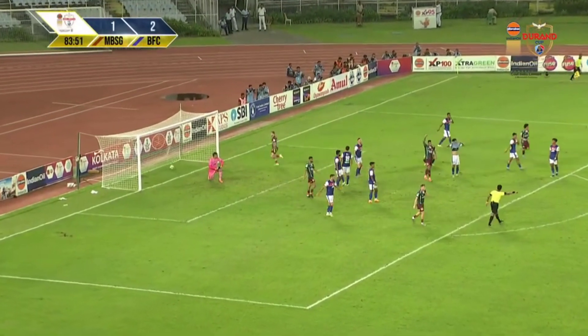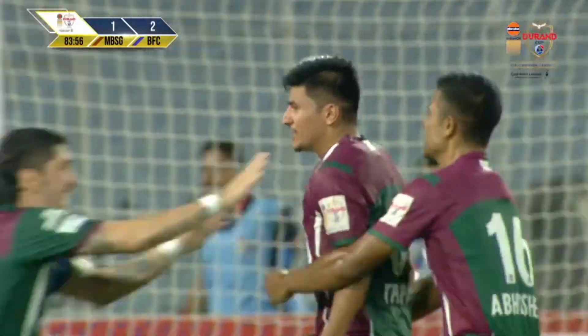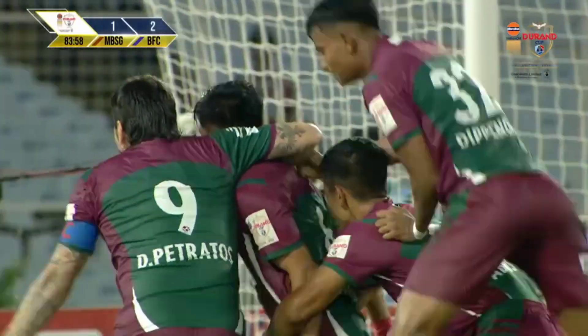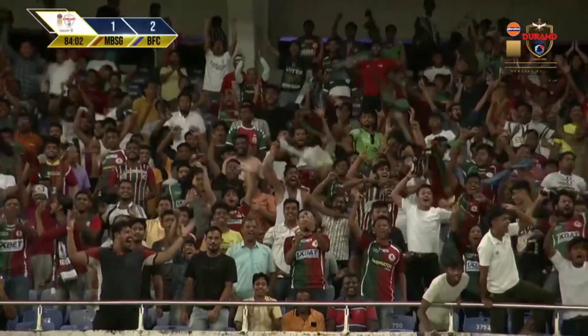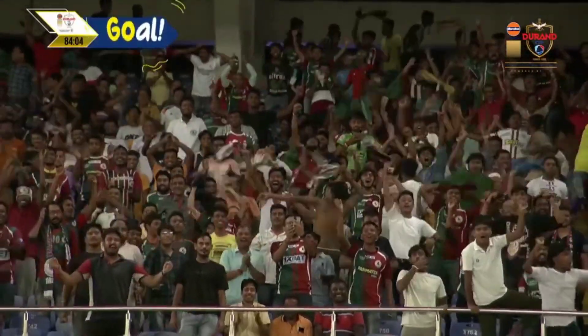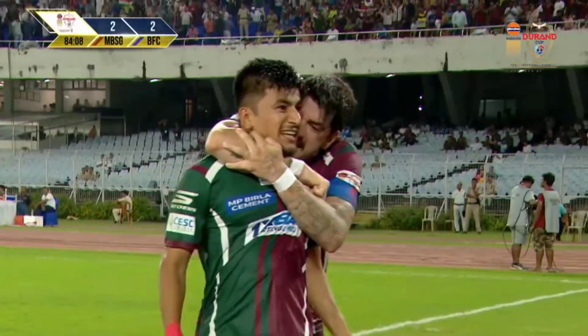Another shot taken from far — what a shot! Anirudh Thapa with one of the goals of the tournament, drawing Mohan Bagan Supergiant level with seven minutes remaining in this game.